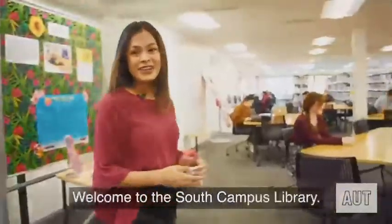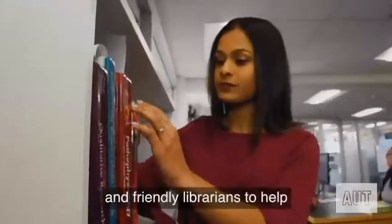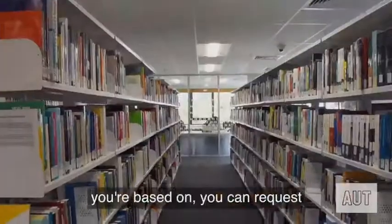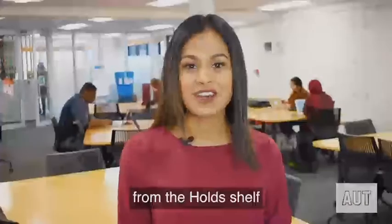Welcome to the South Campus Library. I'm Theresa. Each library has a help desk and friendly librarians to help answer your questions, like how to borrow a book or where to find a computer. No matter which campus you're based on, you can request to have most books from the AUT Library collection sent to the library of your choice. You can then pick these up from the hold shelf near the help desk.